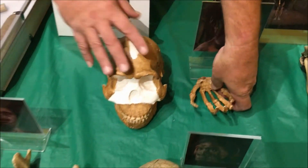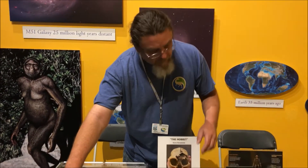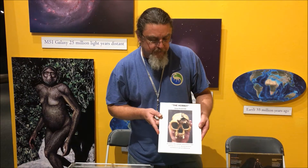Now while these guys were alive in South Africa and these guys were alive in Europe, we also had what we call the Hobbit — that's his nickname. That's Homo floresiensis, and they were discovered in 2003.